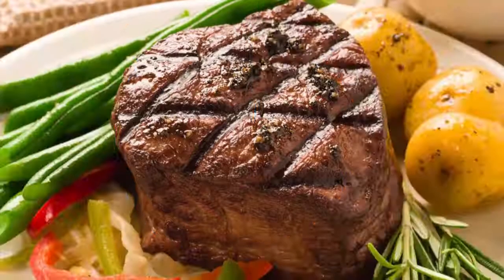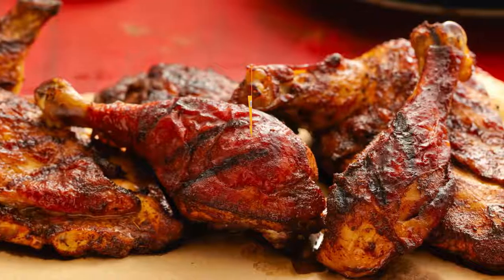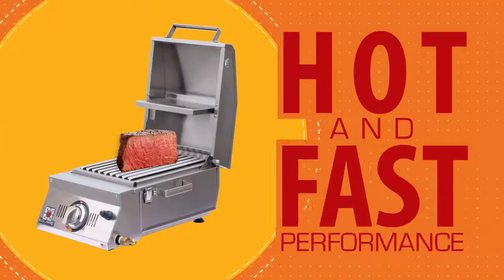Test its versatility with steak, chicken, fish, pork, veggies — all the food your family enjoys. Inspect Solaire's quality construction and experience firsthand Solaire's hot and fast performance.